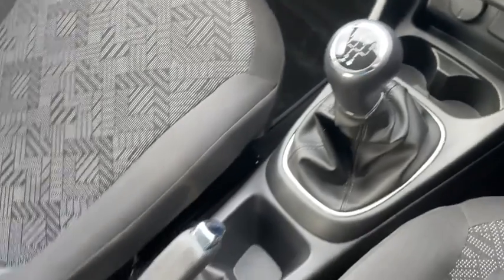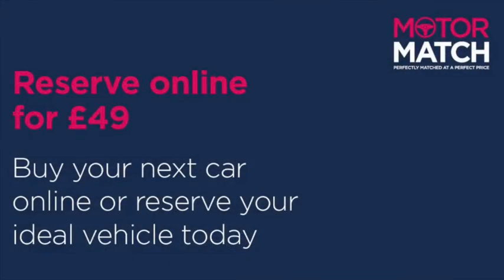This was just a quick sneak peek at the vehicle. If you want more information you can head over to www.motormatch.com where we do provide a click and collect service. Anyway, I hope you all stay safe — thanks for watching.